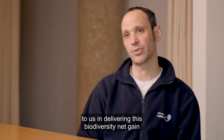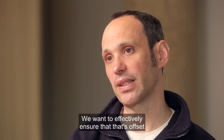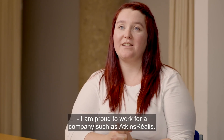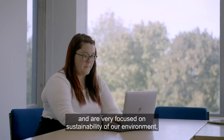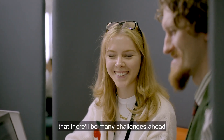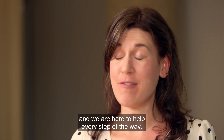BNG is extremely important to us in delivering biodiversity net gain. Where we generate new plant or new materials, we want to effectively ensure that that's offset and that we do more for the environment as a result. I'm proud to work for a company such as Atkins Realis — we've taken BNG very seriously and are very focused on sustainability. At Esri UK, we understand that there will be many challenges ahead as biodiversity net gain is implemented, and we're here to help every step of the way.